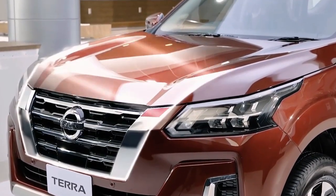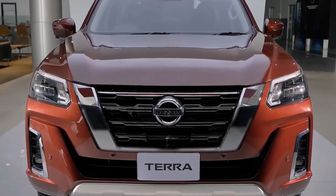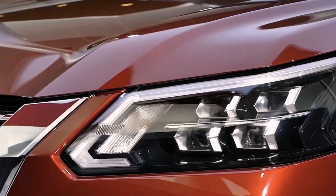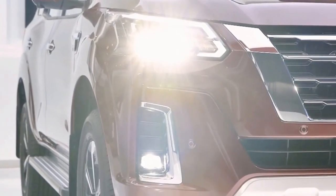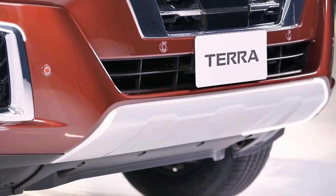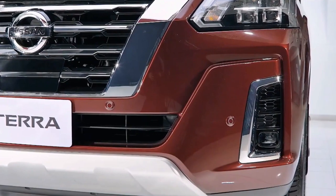Powering the Nissan SUV is its YD25 inline 2.5-litre 4-cylinder turbocharged engine. It produces 187 horsepower and 450 newton-meters of torque, mated to either a 7-speed automatic transmission or a 6-speed manual. The top-of-the-line model can be had with a 4x4 system featuring part-time 4WD with a transfer select switch.